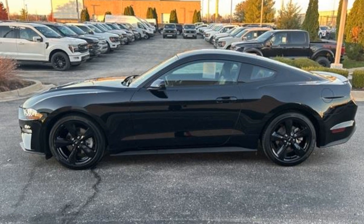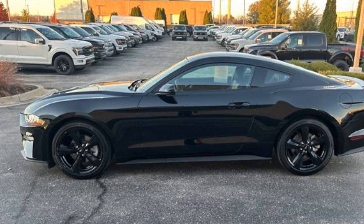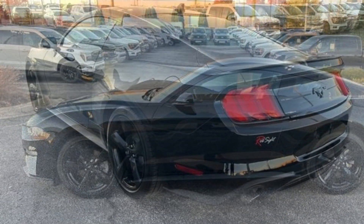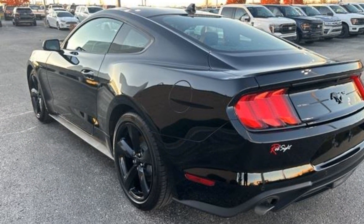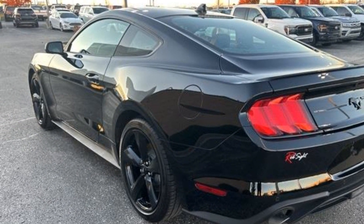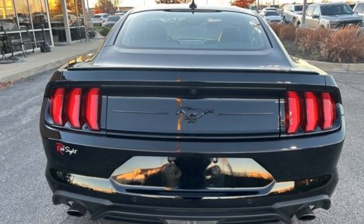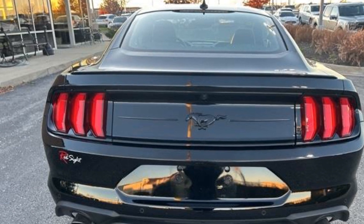2022 Ford Mustang with less than 20,000 miles on the odometer. This coupe is sleek and stylish with added comforts. It looks as sharp as it performs with stylish features which include lane keeping assist, lane departure warning, and Wi-Fi hotspot.